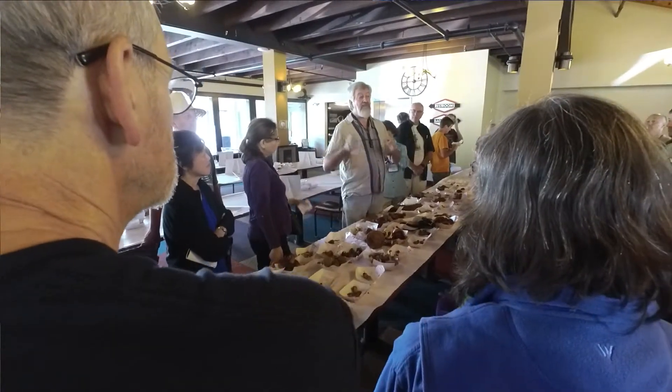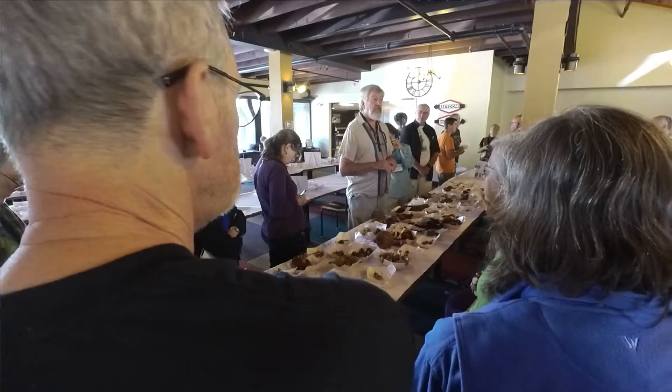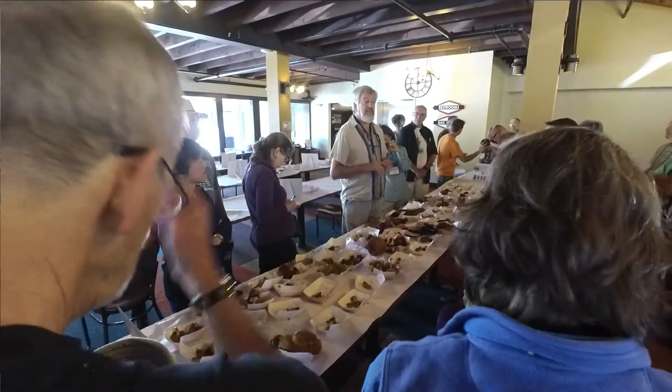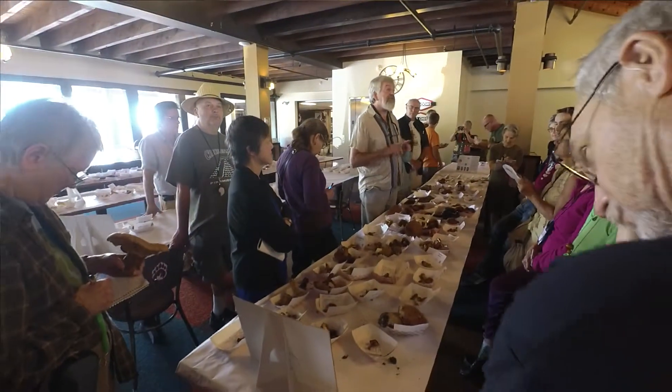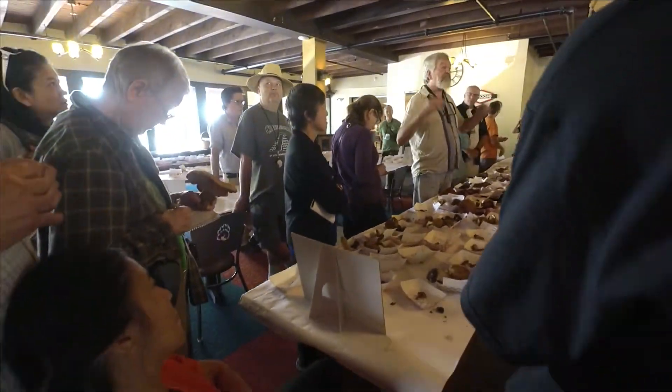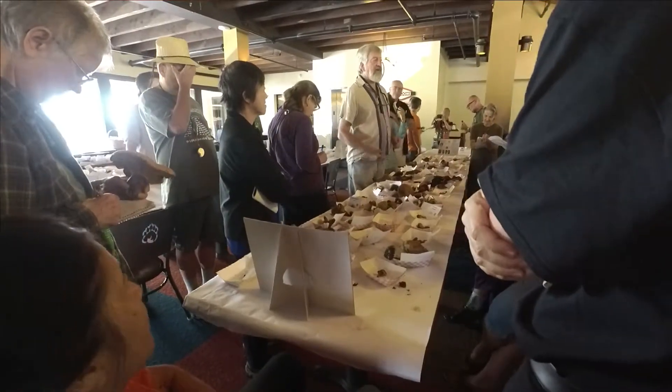And that happened when plant species differentiated from gymnosperms, the conifers, into the angiosperms, the flowering plants. So fungi followed plants around the world.